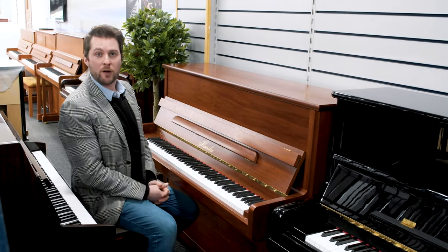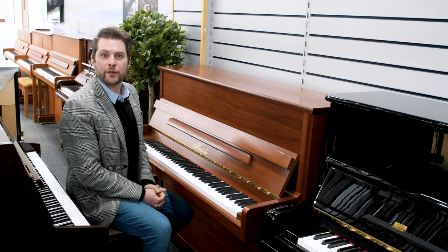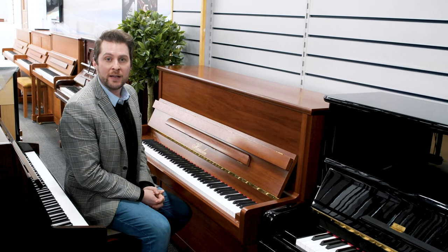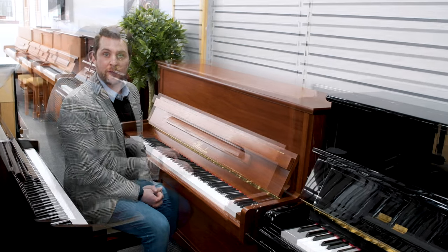Here we have a really lovely example of the Hessler K118. Hessler is a brand produced by the Blüthner Piano Company, and they're completely handmade in the same factory as the Blüthner branded pianos.